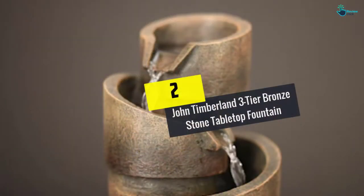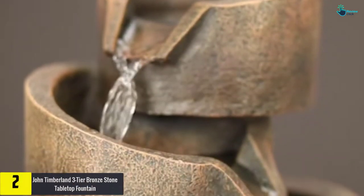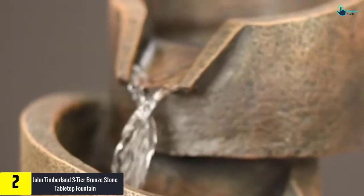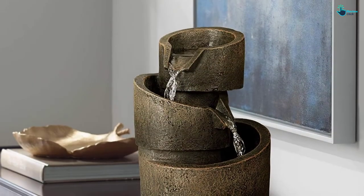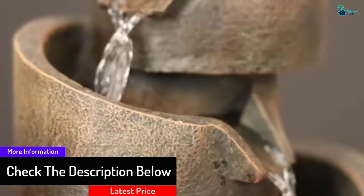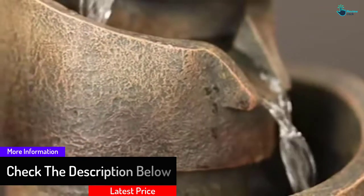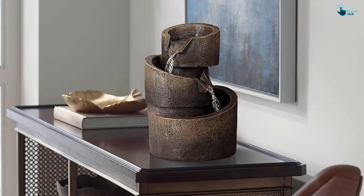At number 2, we have the John Timberland Three-Tier Bronze Stone Tabletop Fountain, equipped with a water pump. This bronze stone fountain offers a unique water flow effect on a continuous basis, and includes a nine-foot power cord. This three-tier tabletop fountain is an outstanding way to add a calming accent to any decor. Its modern design boasts three tiers of faux stone circles with a bronze stone finish, with water gently flowing down the interior of the circular basins and continuously returning to repeat the process.